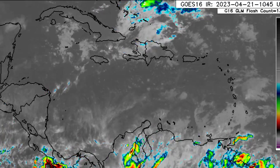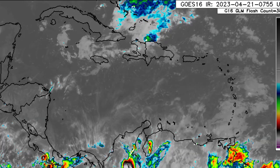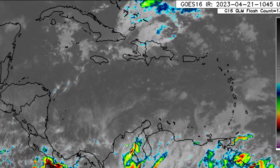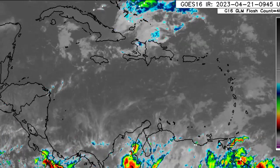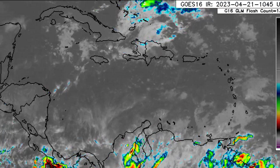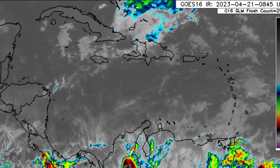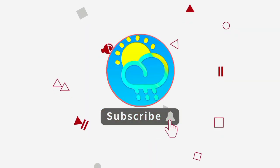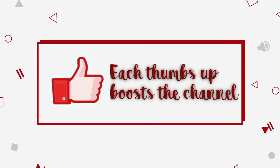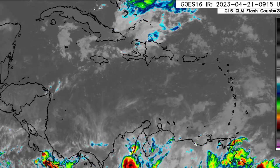Hey everyone, it is Dani and welcome to this update video. I hope you're all having a fantastic Friday thus far. We'll be looking at what is currently happening across the Caribbean region as well as what is expected as we progress throughout the next few days. Please subscribe if you haven't yet done so and tap the notification bell so you never miss an important update. Let's go ahead and get kickstarted with the satellite imagery.